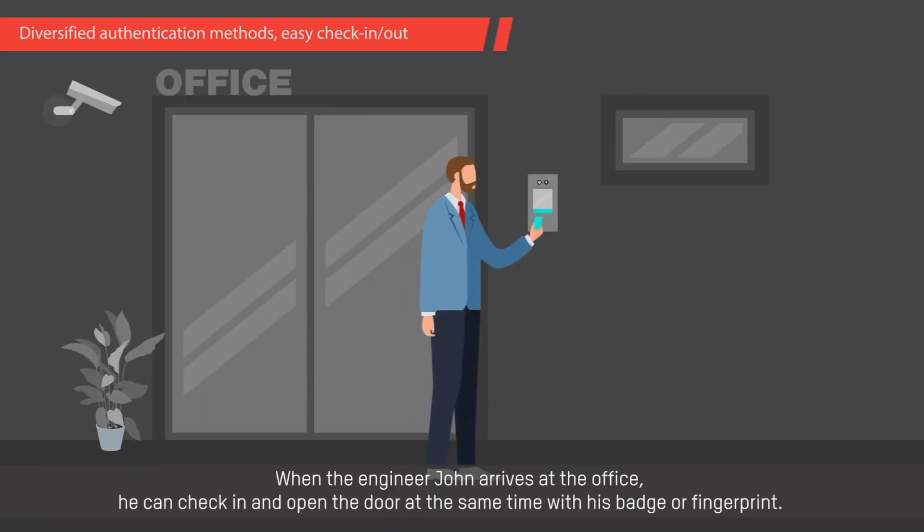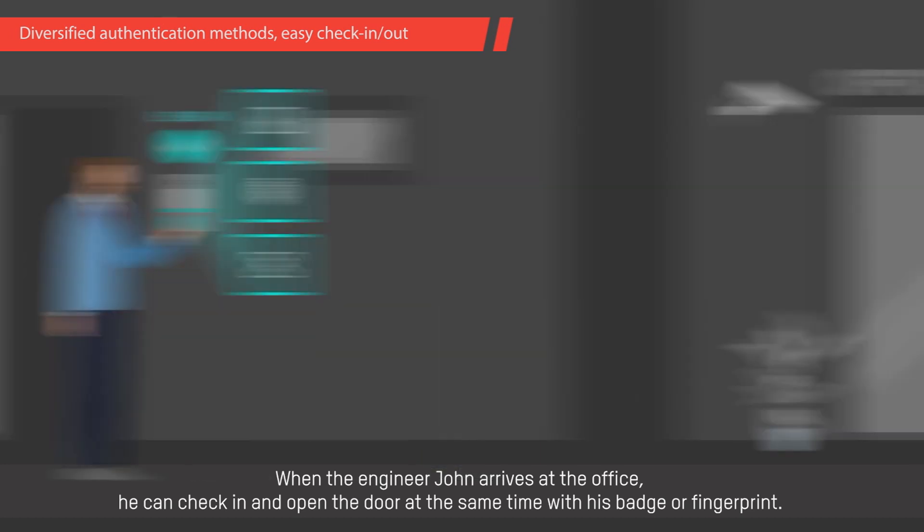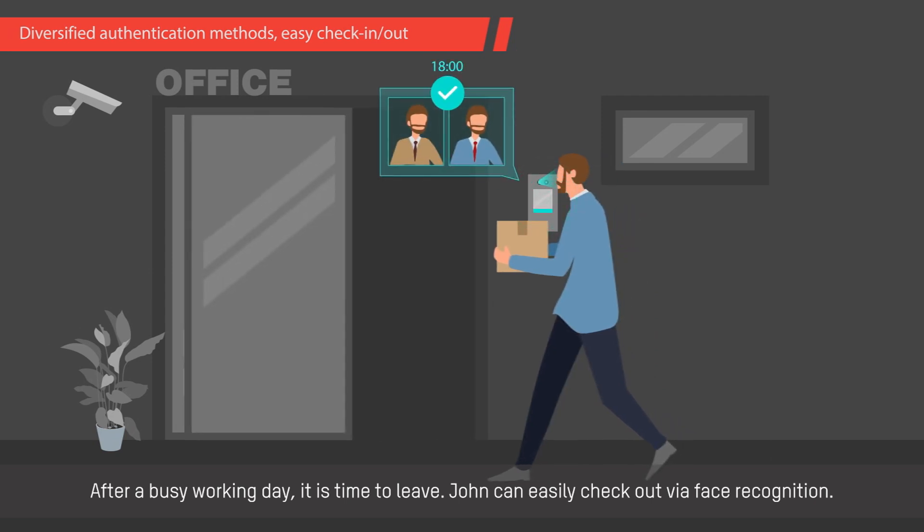When the engineer John arrives at the office, he can check in and open the door at the same time with his badge or fingerprint. After a busy working day, it is time to leave. John can easily check out via face recognition.